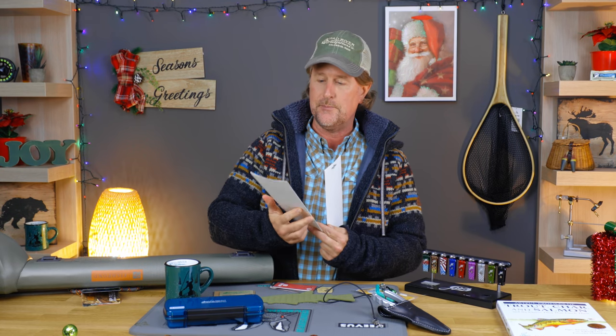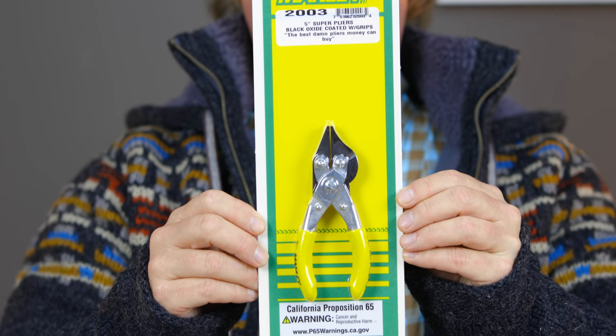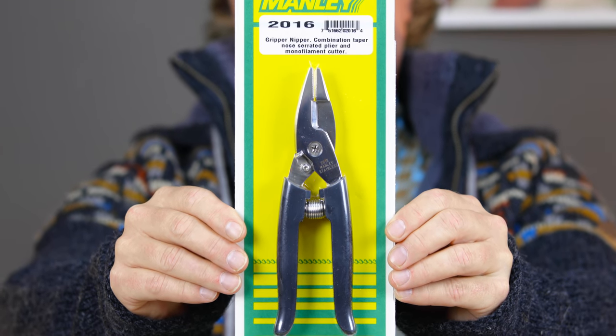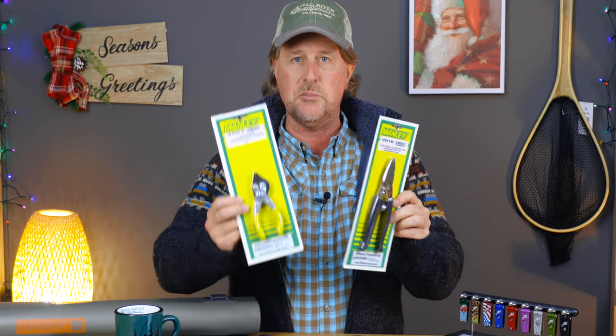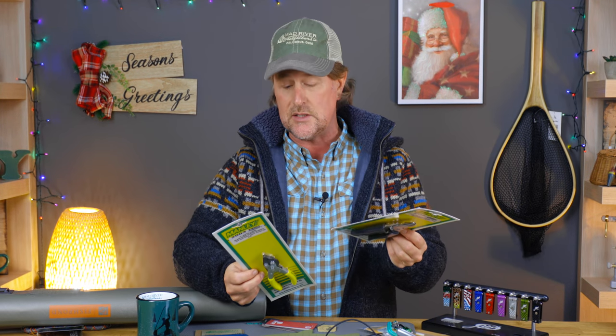My Manly 5-inch super pliers have been on my belt for many years, but you may have seen my recent review of the Gripper Nipper, which is kind of my new favorite tool. It's a little more trouty sized, a little more streamlined nose on it, and has a fantastic cutter on it that'll cut anything down to say 6x or 7x tippet. Pretty amazing.